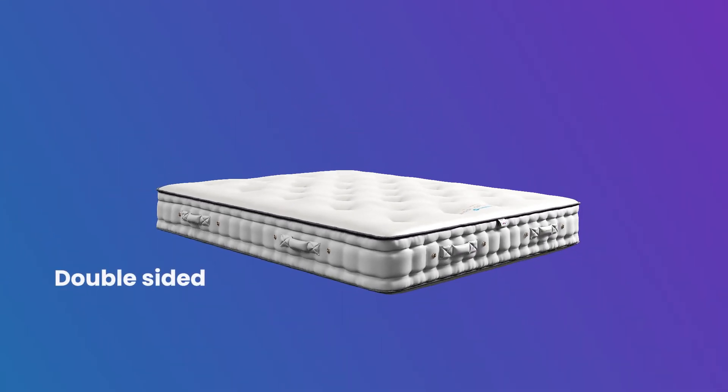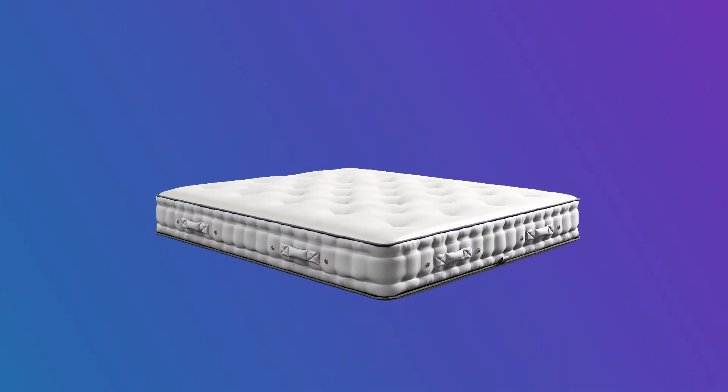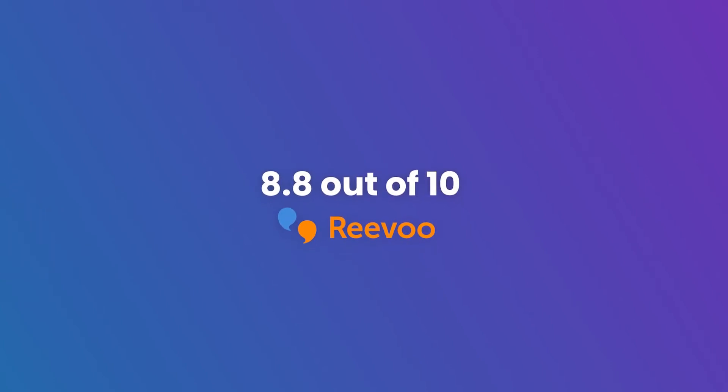Double-sided for long-lasting performance — flip every few months to keep in tip-top shape. An incredible review customer rating means you can buy with confidence.